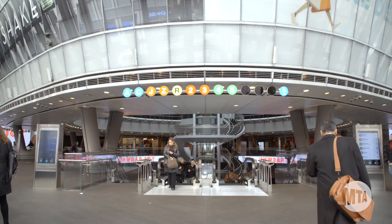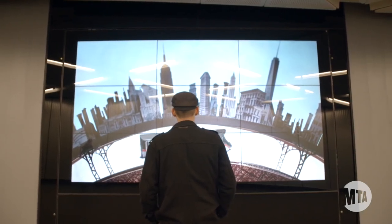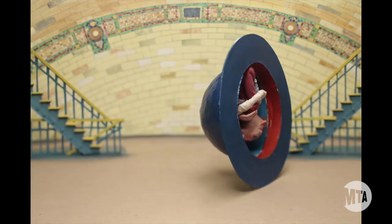Today we're at Fulton Center celebrating the second commission for our digital arts program with an incredible new stop-motion animation by Chris Sickles of Red Nose Studio. His work, The Blowing Bowler, was selected by MTA Arts & Design to show here at Fulton Center through summer of 2016. It shows at the top of every hour for two minutes, and we encourage you all to come and check it out.